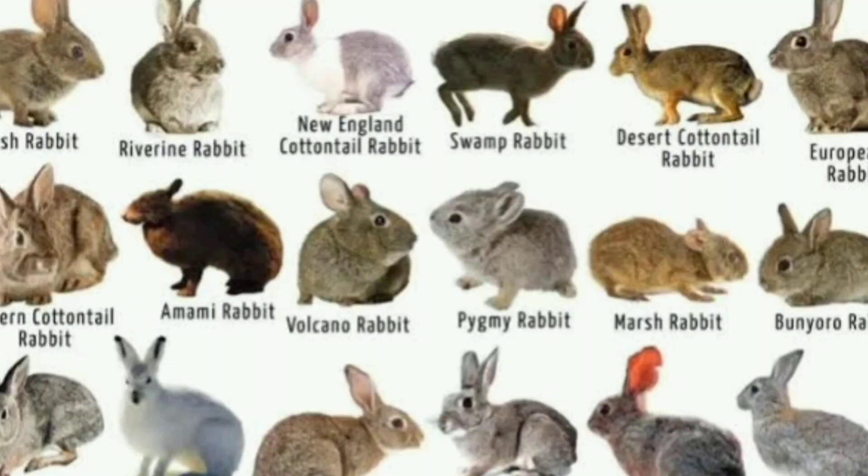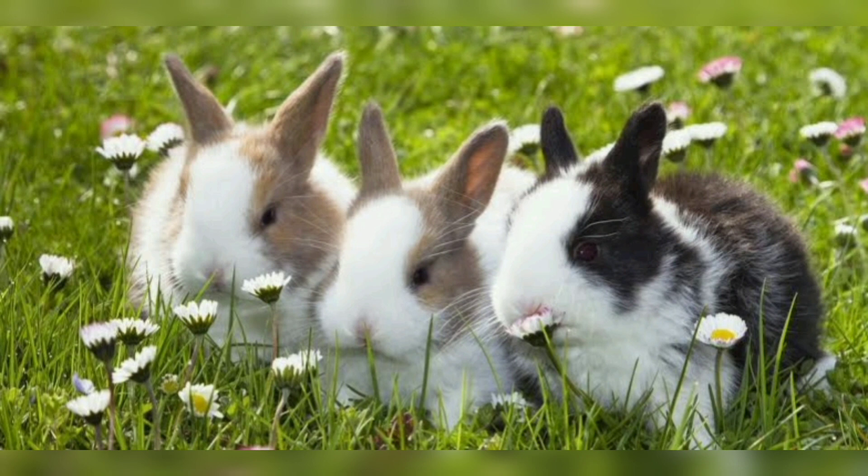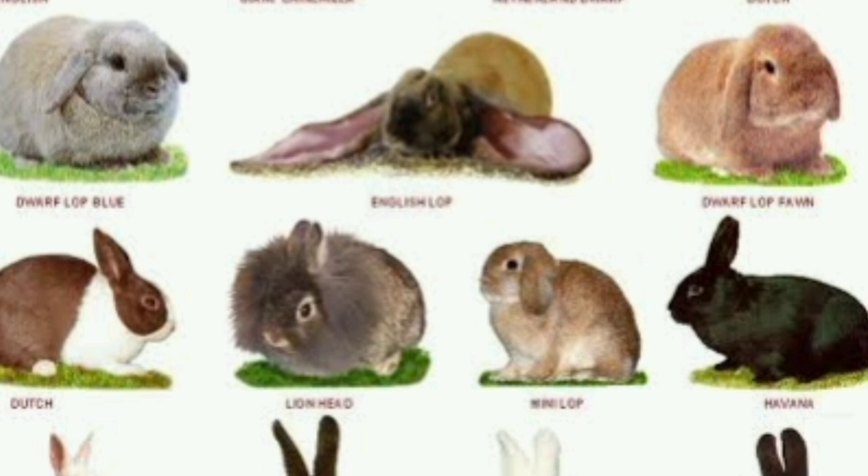Rabbits and their breeds. Rabbits are adorable and popular pets known for their cute appearance and gentle demeanor. There are numerous breeds of rabbits, each with its own distinct characteristics and features. Let's explore some of the most popular rabbit breeds.